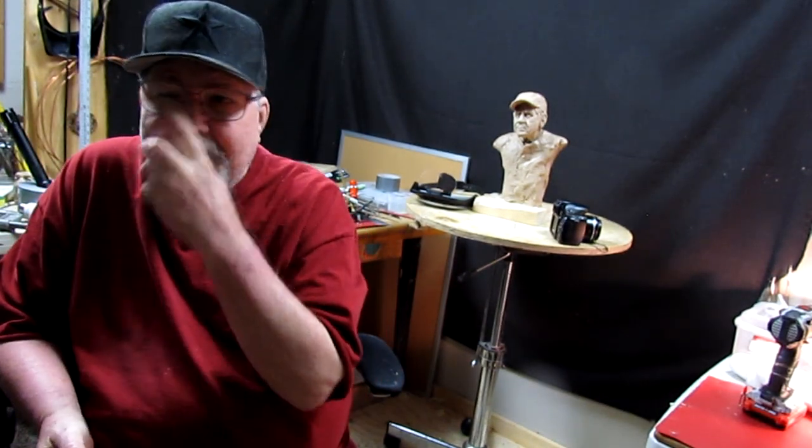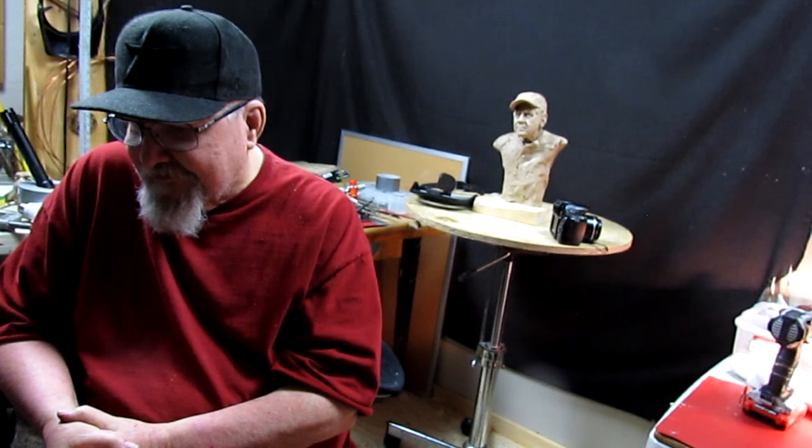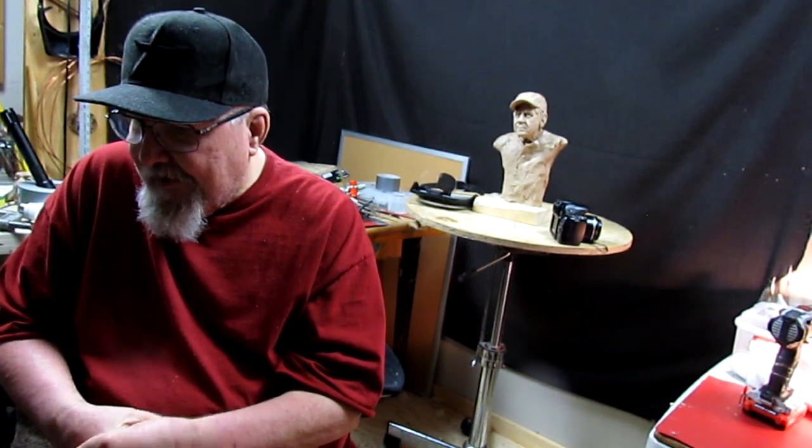I'm using my new studio lights to light me and I've rearranged them a little bit. In the next video I'll show you how I did that — not this video, it's just an update.